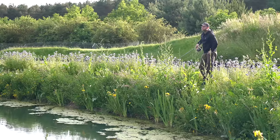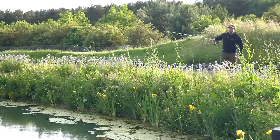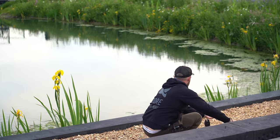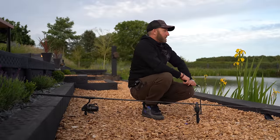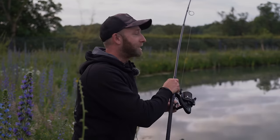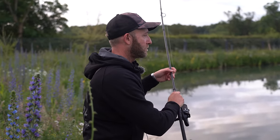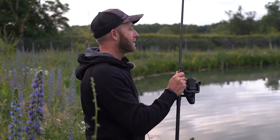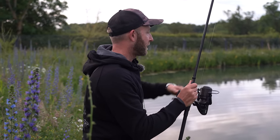Good morning. I was just sat by the rods with my head in my hands a little bit, thinking why haven't I caught anything? And then suddenly one of the bobbins hit the deck — it's one of the washing line rods that has gone.